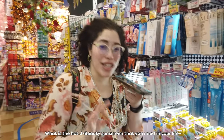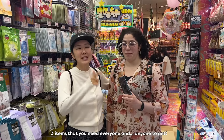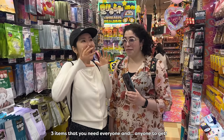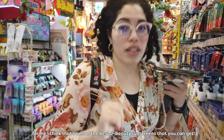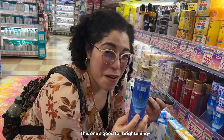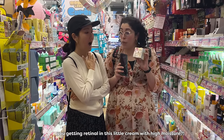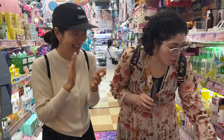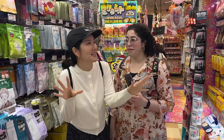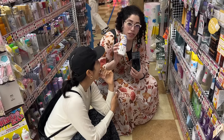What is the hot J-beauty sunscreen that you need in your life? Three items that everyone needs to get. Welcome back to the Japan shopping series — we're going shopping in Tokyo with a very special guest, Laura from Be Your Best Beauty. This is part two of the series; if you haven't seen part one yet, make sure to check the description below.